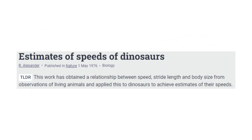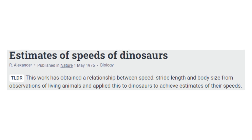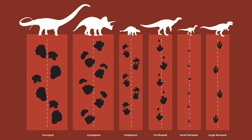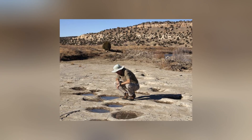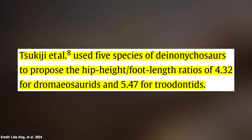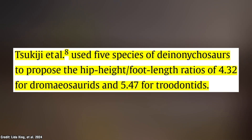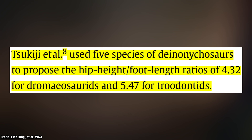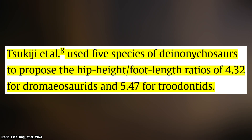This goes all the way back to 1976, with R.M. Alexander originally developing a formula that calculated dinosaur speeds from trackways by looking at ratios between footprint length and hip height. Contemporary techniques are always on the rise, with more refined calculations to fit different types of dinosaurs. The team utilized Suzuki's ratios, which specified Deinonychosaurs including dromaeosaurids and troodontids, finding that dromaeosaurids had a ratio of 4.32 and troodontids had a ratio of 5.47.